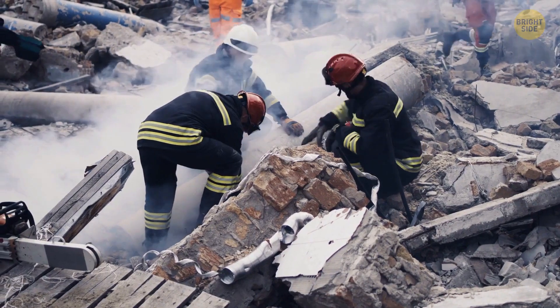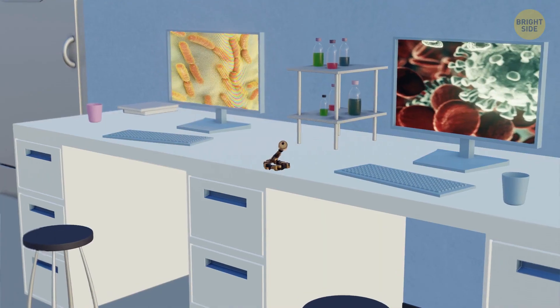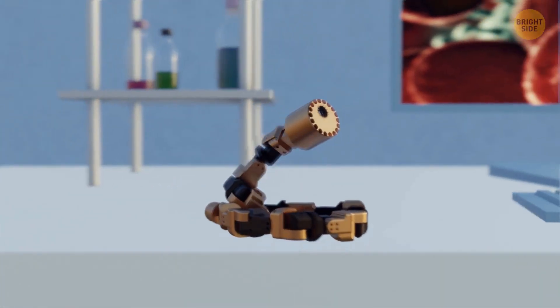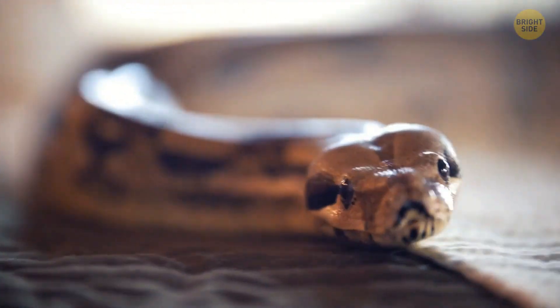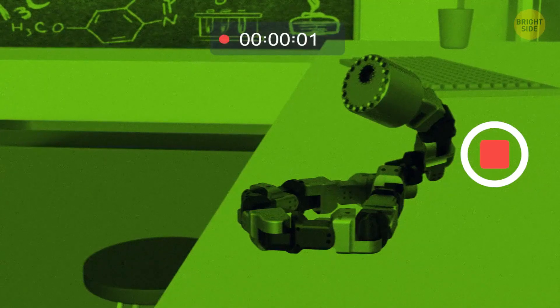It's already been used to search collapsed buildings after strong earthquakes. Since it's small and can move in any direction, it's perfect to fit into tight spots. Instead of two googly eyes, this robot has one camera in the front so whoever's controlling it can look at its surroundings.